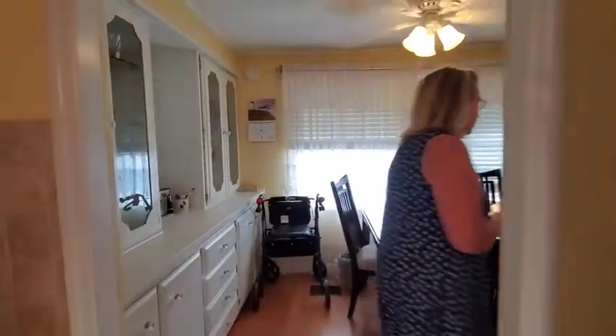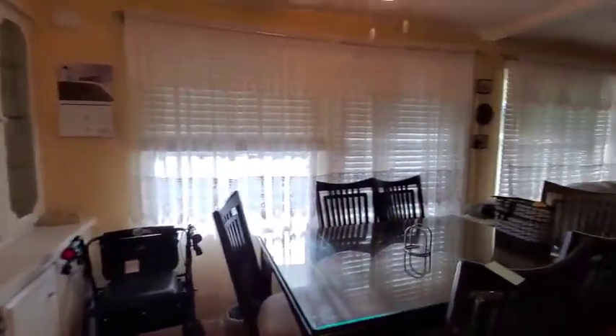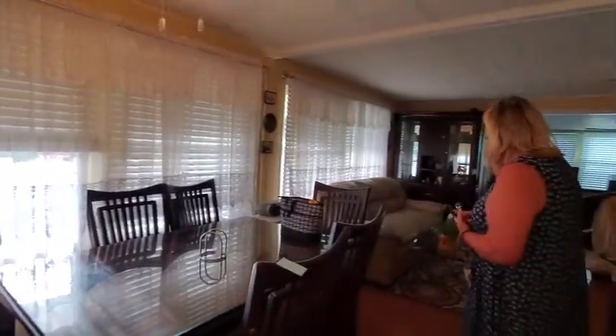This is furnished. There are a few pieces of furniture that are being taken, but most of them are going to stay.